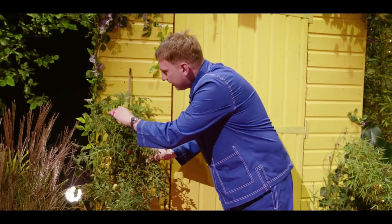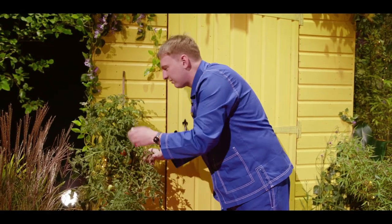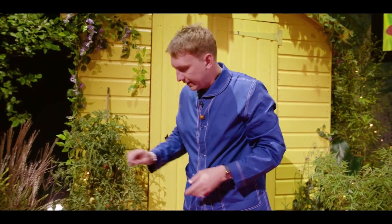It's a bit scraggy because I didn't pinch out the bits here. You're meant to pinch out the bits that are growing, but I sort of got bored. The smell is lovely, though.